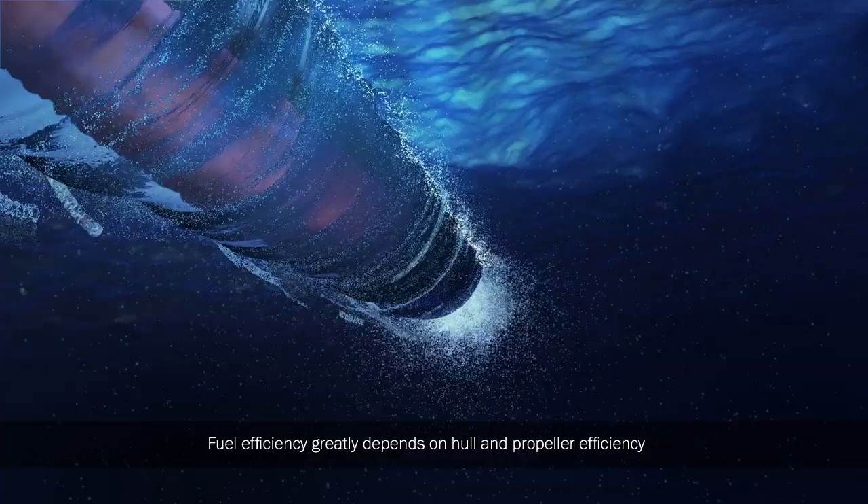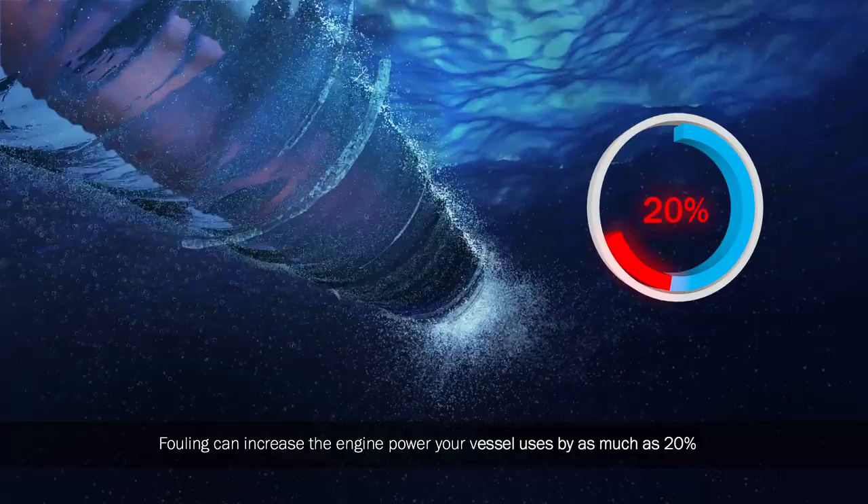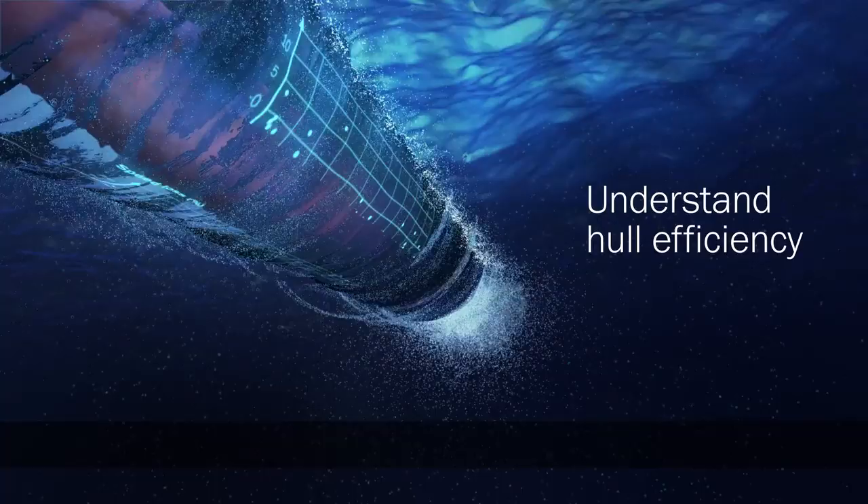Fuel efficiency greatly depends on hull and propeller efficiency. Fouling can increase the engine power your vessel uses by as much as 20%. When you understand hull efficiency, you maximize fuel efficiency. Guaranteed.